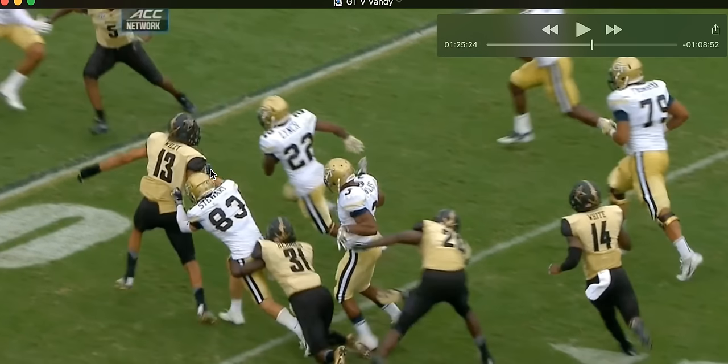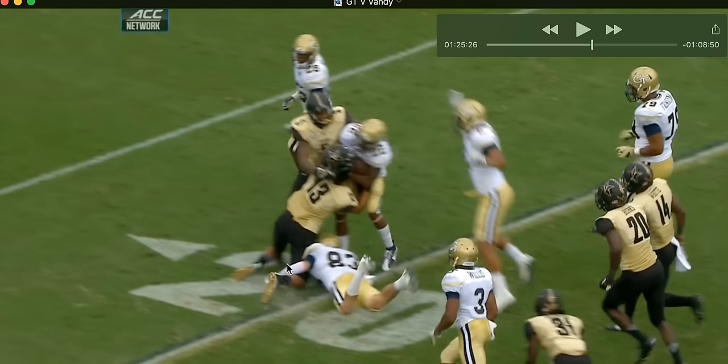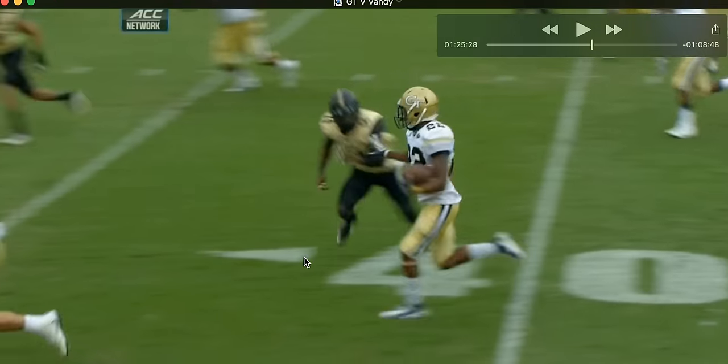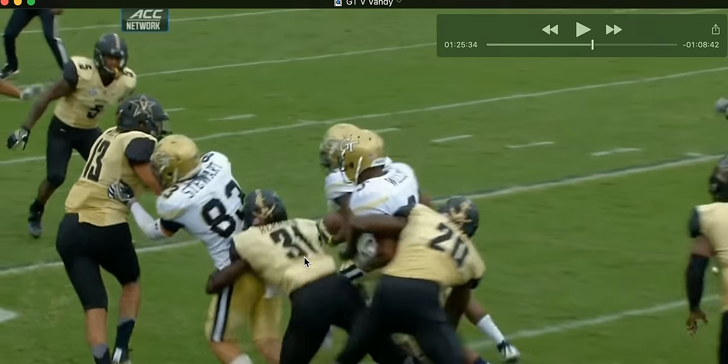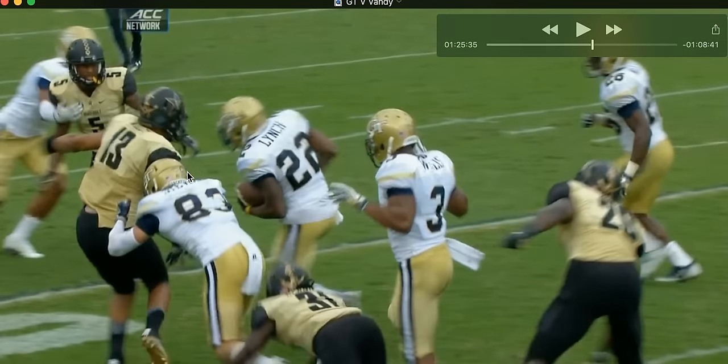Everybody's on the line, so there's no one on the outside. Great little block going on — our off tackle goes out and does a good job. Look at that — a great block right here. That's one I missed. Excellent block.